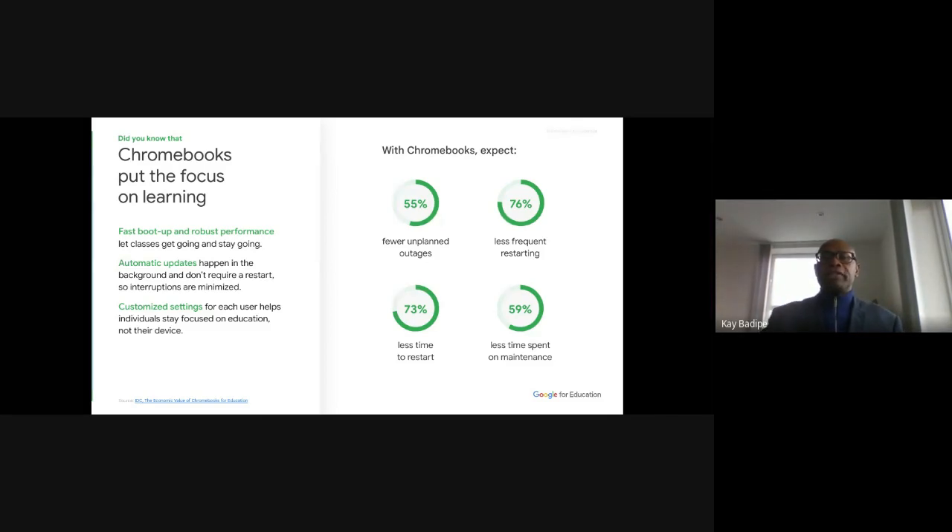A Chromebook takes about eight seconds to start. That means your students can come into the classroom and start work almost immediately without waiting for updates or boot time. There's also 59 percent less time spent on maintenance. I have proof from Nigeria — the IT admin in Port Harcourt schools told me he doesn't seem to have any work to do with the Chromebooks. They just work with no problems at all.